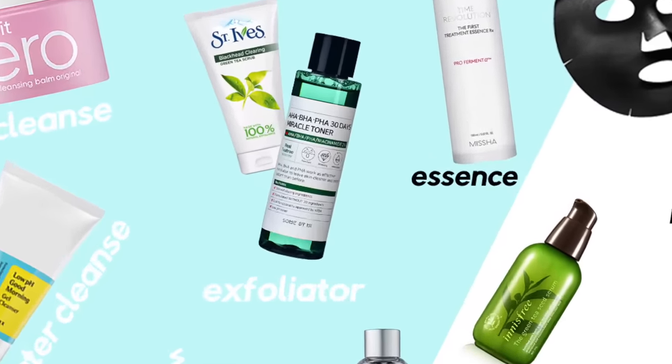Exfoliator will be our next step, used one to three times a week depending on your skin type and what your skin is saying to you. Exfoliators remove dead skin that makes your skin look clogged, dull, dry, and aged, and unclogs pores that can otherwise lead to blackheads, spots, breakouts, and enlarged pores. They generally just make your skin look a lot healthier and brighter.